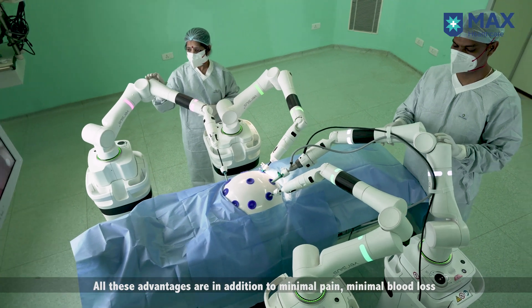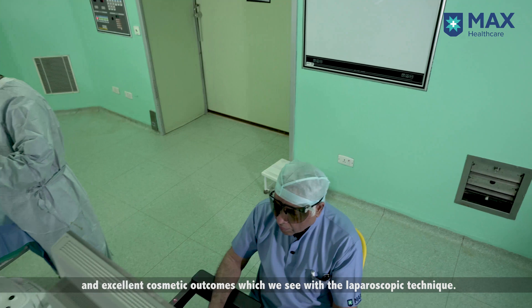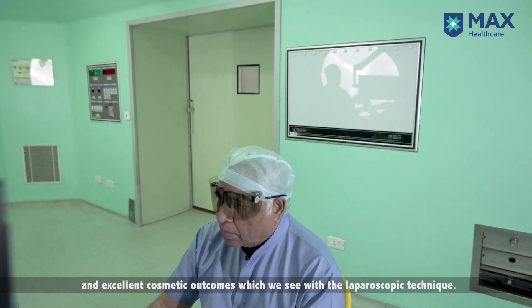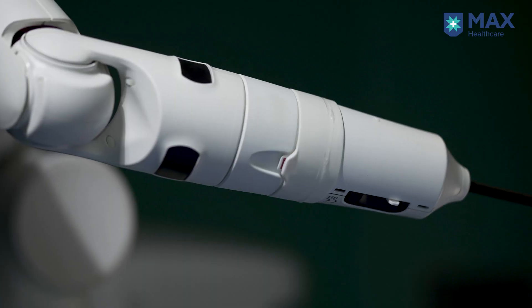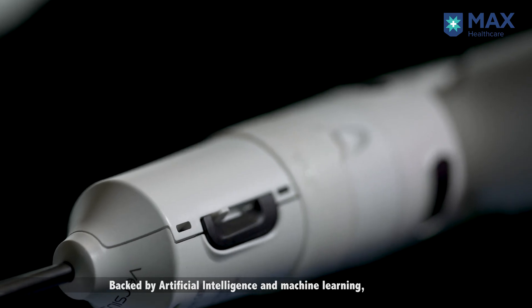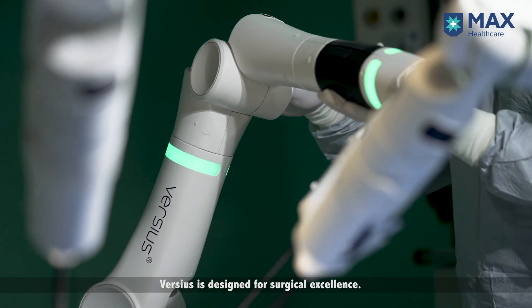All these advantages are in addition to minimal pain, minimal blood loss, and excellent cosmetic outcomes which we see with the laparoscopic technique. Backed by artificial intelligence and machine learning, Versius is designed for surgical excellence.